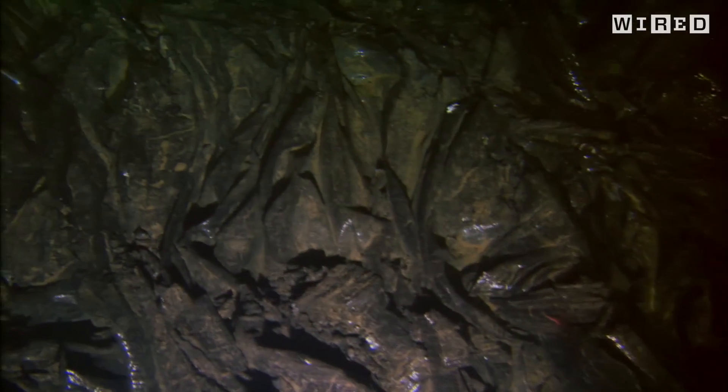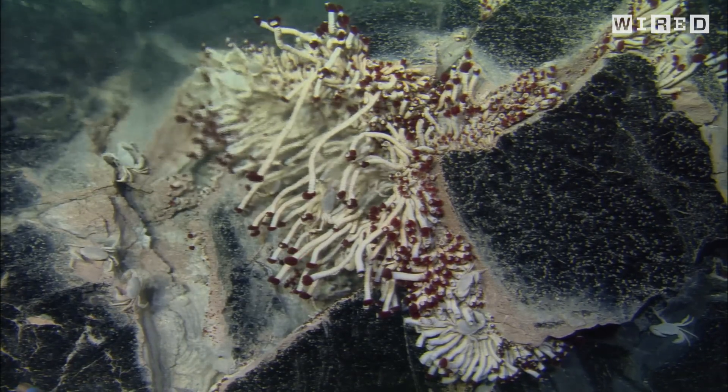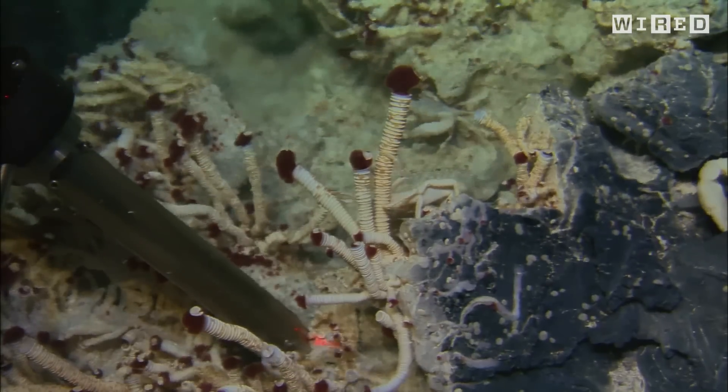It's amazing to basically fly the sub up the face of one of these structures and see all the different communities — microbes and animals alike — that live off of them. It's kind of tough living at the seafloor, except where you have these areas where there's this new production of carbon.